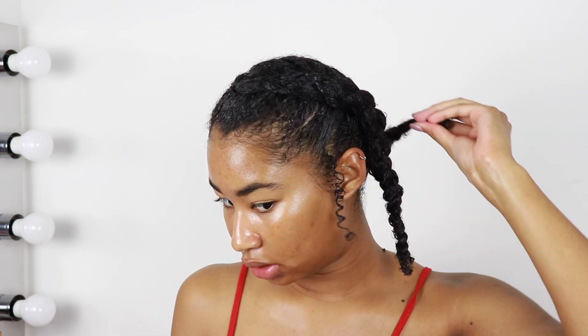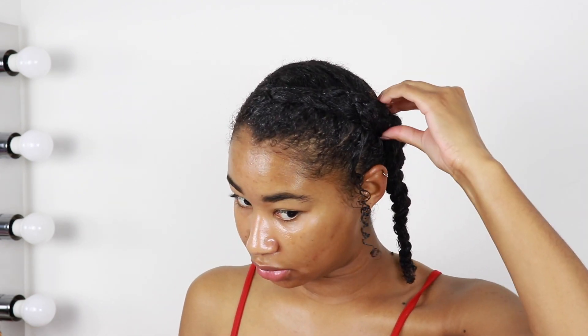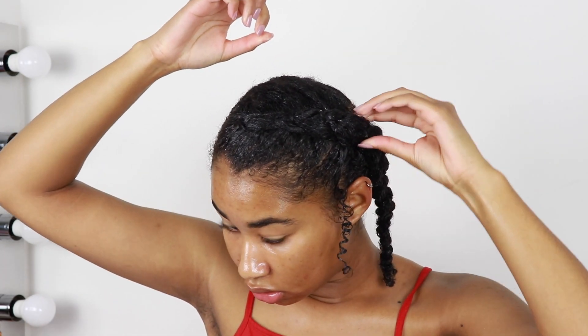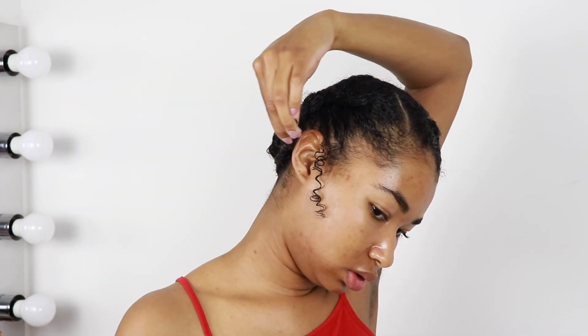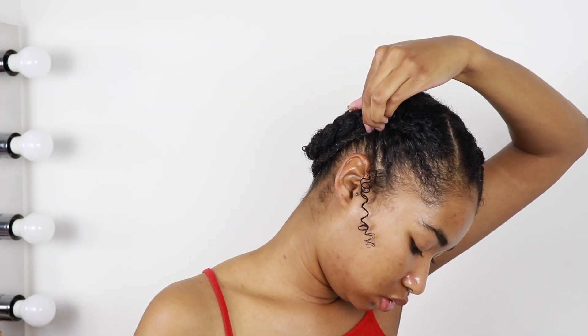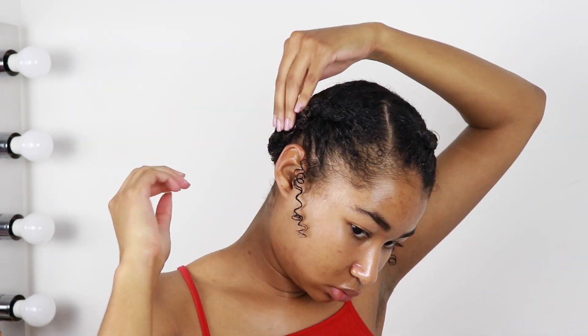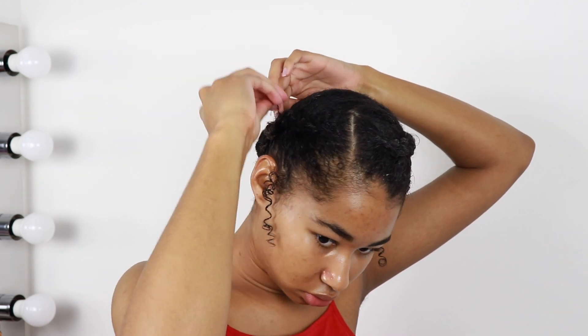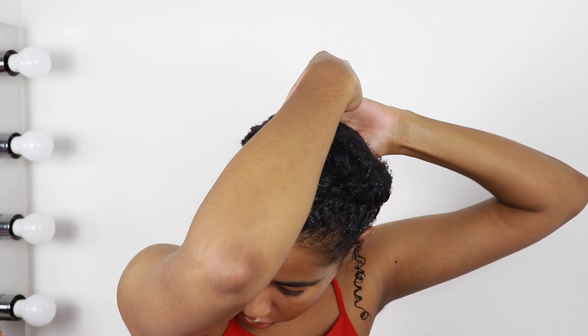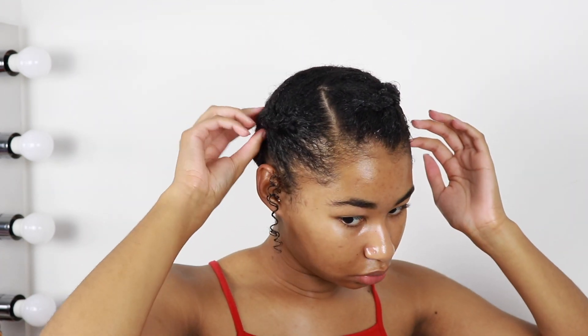You could leave it like this — I debated — but I think I want to tie it up. I'm just gonna take this side here, bring it over on this side, and kind of tuck it underneath the braid, and bobby pin it in place. I'm gonna take two bobby pins and kind of crisscross them over each other. I'm gonna take this braid, put it underneath this one, and bobby pin that in place as well. When I use bobby pins I like to crisscross them — I feel like they're more secure that way.